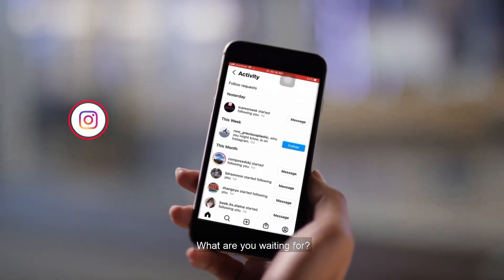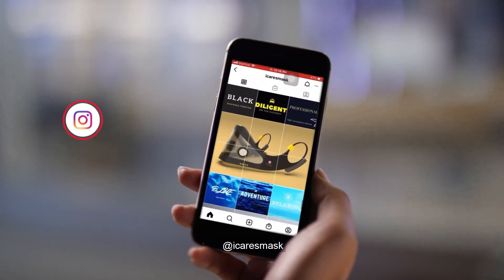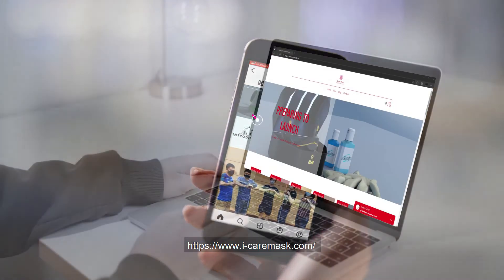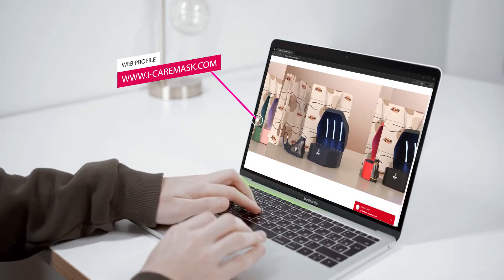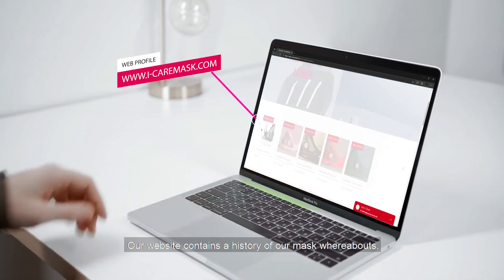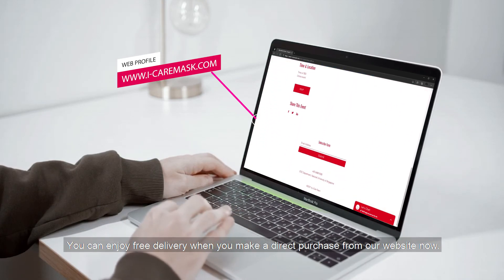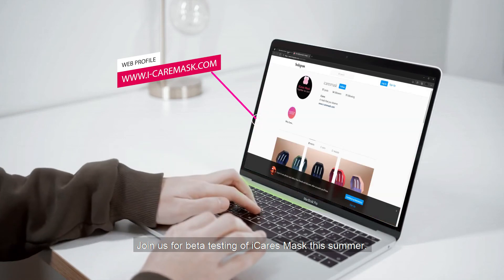What are you waiting for? For more details regarding our product launch, follow us on Instagram at Eye Cares Mask. And check out our website, www.eye-caremask.com for regular updates. Our website contains a history of our mask whereabouts. You can enjoy free delivery when you make a direct purchase from our website now. Join us for better testing of Eye Cares Mask this summer.